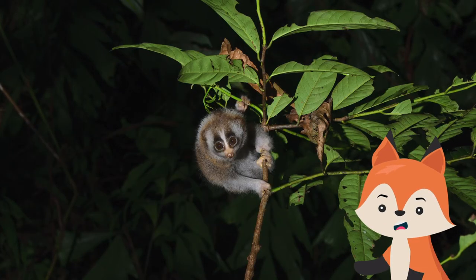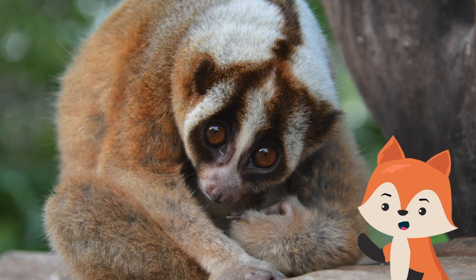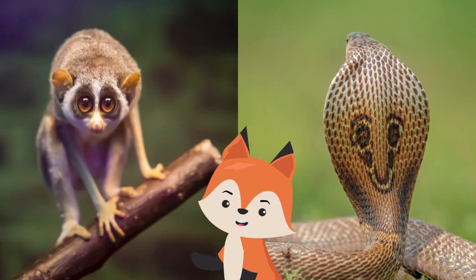But they don't take threats lying down. The first line of defense is a fierce hiss, followed by emitting a strong odor. If it's still under siege, the loris clasps its arms over its head, a pose that, combined with its facial markings, mimics the expanded hood of an angry spectacled cobra.